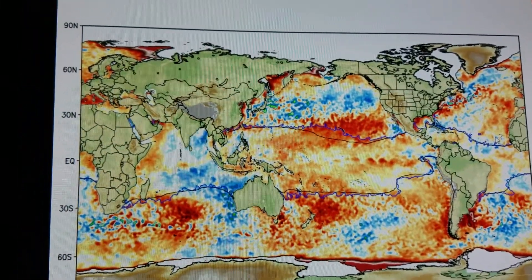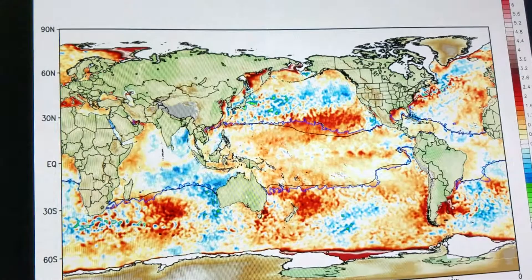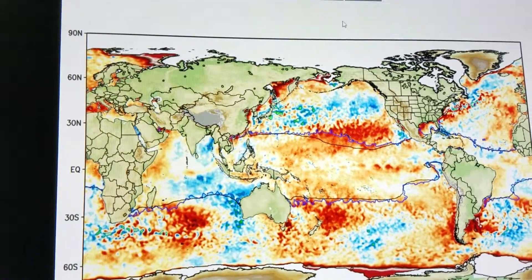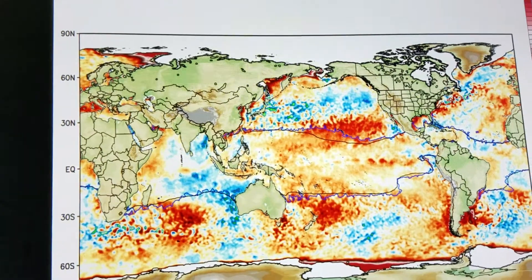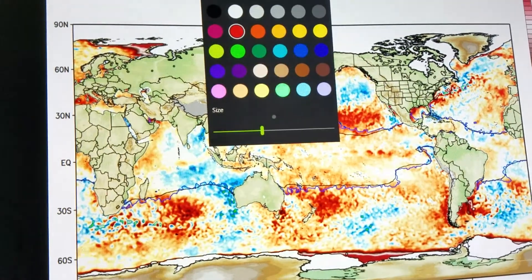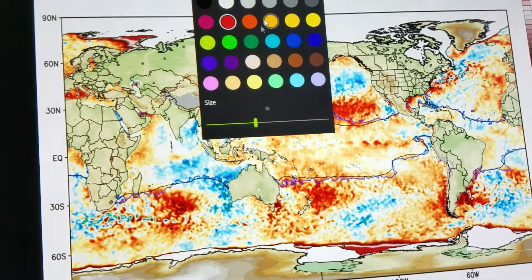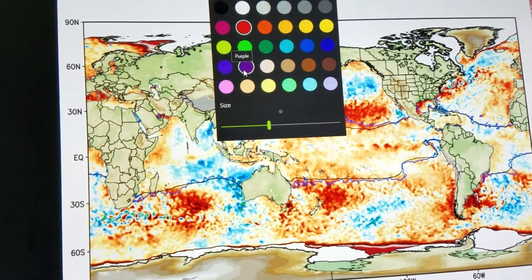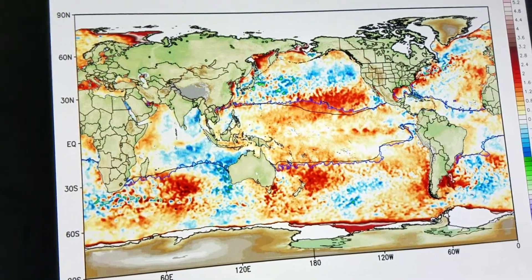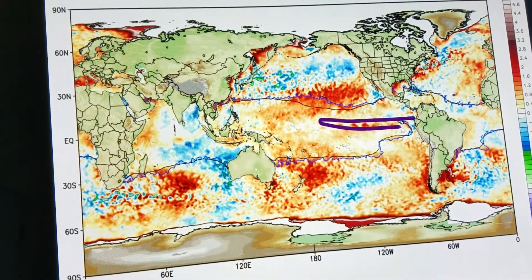Good evening everyone. Curry College Chief Weather Forecaster Joe Schock here, taking a look at the hurricane season forecast. Here are the current SST anomalies. For this map and a couple other maps, I'm going to have a heck of a hard time finding a color that's going to work — let's try purple. You can see here the El Niño that's trying to come on.